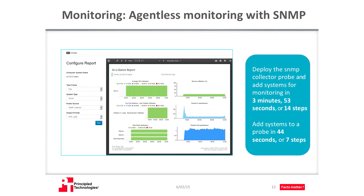Another agentless monitoring option is to deploy the SNMP collector probe, which collects SNMP information from network devices and from the server. To do this, we configured a template within the probe to collect metrics and then applied the template to the probe. Adding systems for monitoring was as simple as creating a new profile, designating a name, selecting the SNMP version to use, and providing the community name. We were able to deploy the SNMP collector probe and add systems for SNMP monitoring in less than four minutes. Adding systems to a probe took less than a minute.